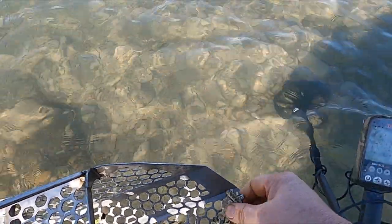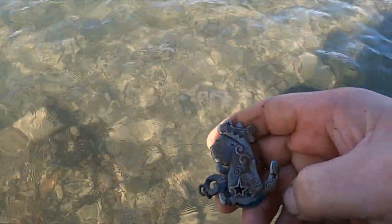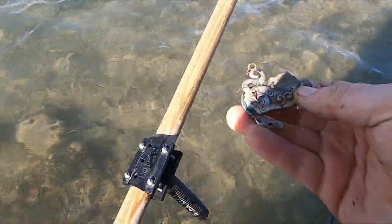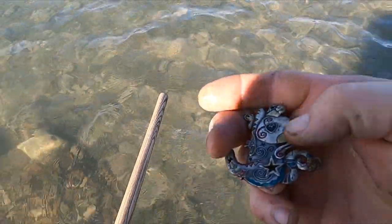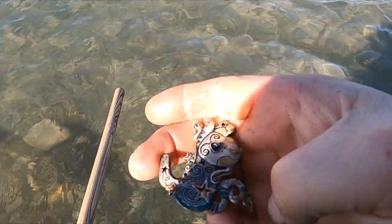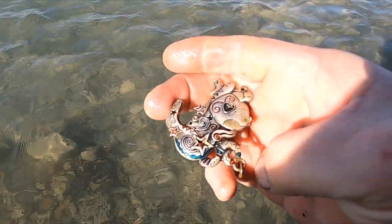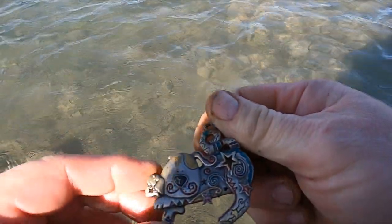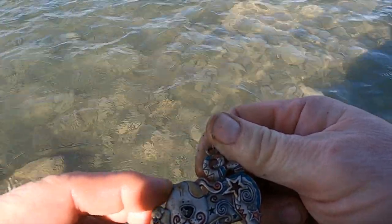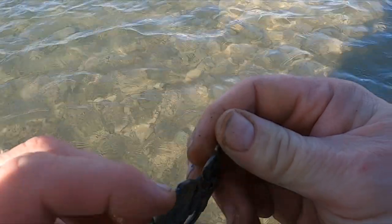Alright, I got something funky here — what the heck is that? Wow, that is some sort of crazy pendant. Oh, it's a dog! That's what it is — it's missing something in here.